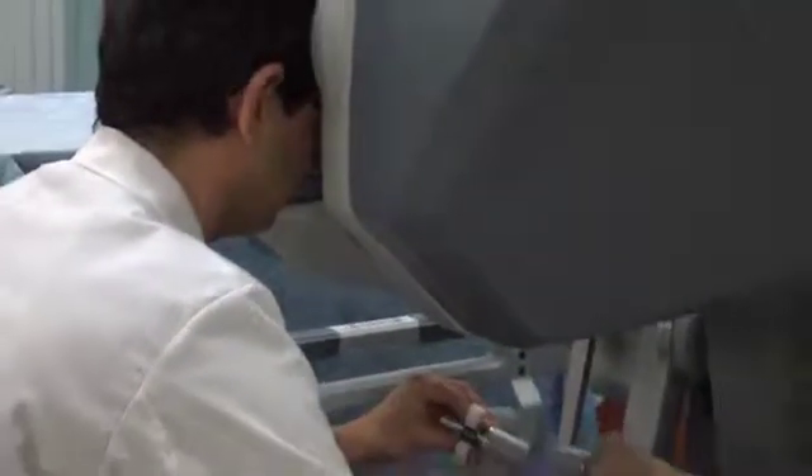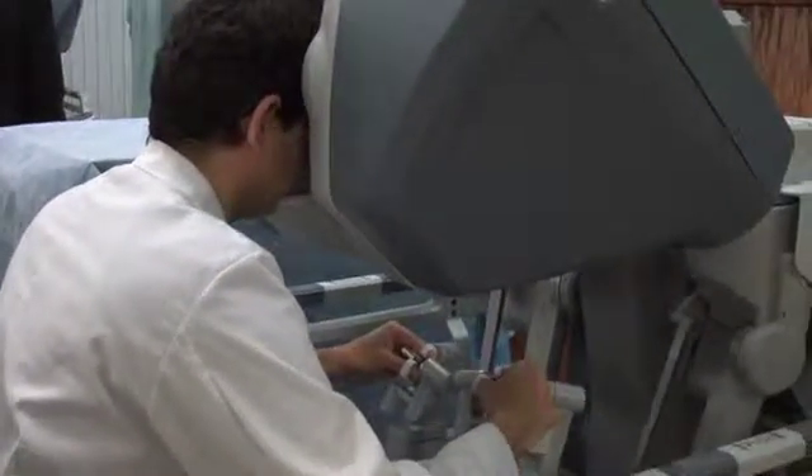I've been doing minimally invasive and robotic cardiac and thoracic surgery since about 2005. If there's a way that I can work in the robot or minimally invasive techniques to get people out of the hospital faster, then that's what I'm looking for toward the future.